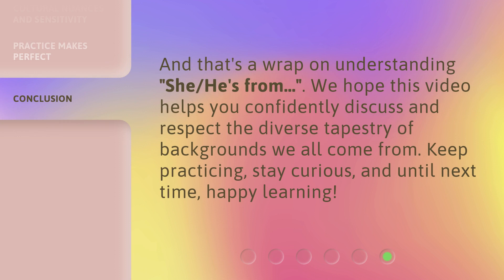And that's a wrap on understanding 'she/he's from.' We hope this video helps you confidently discuss and respect the diverse tapestry of backgrounds we all come from. Keep practicing, stay curious, and until next time, happy learning.